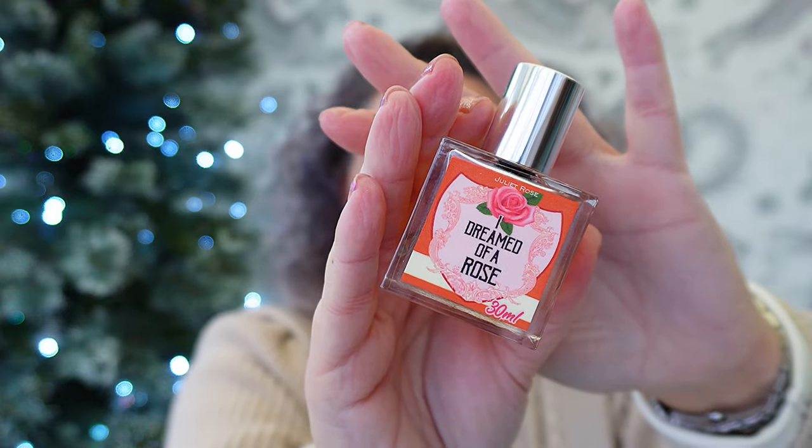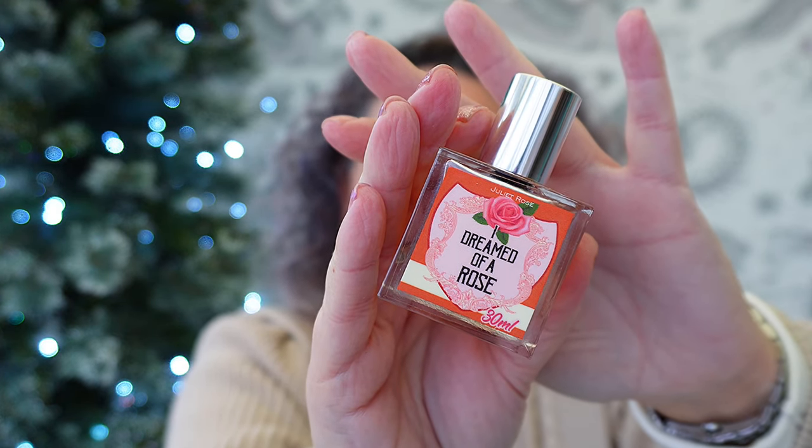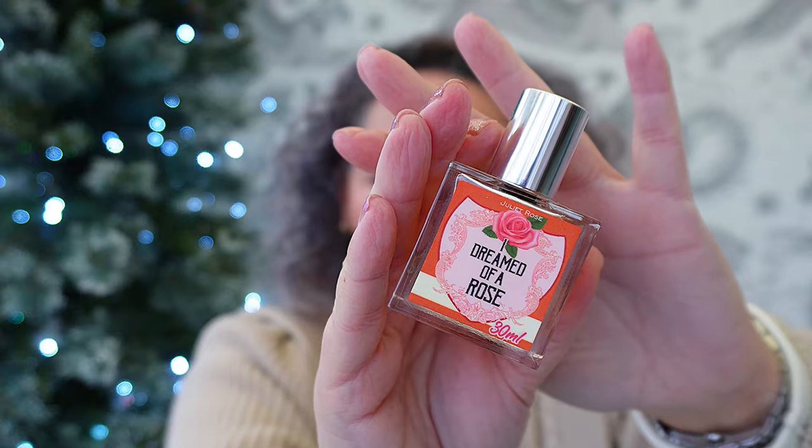Let's start with this one I ordered a few weeks ago. I ordered it just before I went to Florence — I was really hoping that the post would be super quick and I could actually take it to Florence with me because I'm a bit obsessed. It's called I Dreamed of a Rose and it's by Juliet Rose Perfumes. I'm going to wear this one today. I'm not wearing anything yet, I'm just out of the shower. I need a couple of sprays because I don't want to overwhelm my nose — I've got loads more stuff to smell.